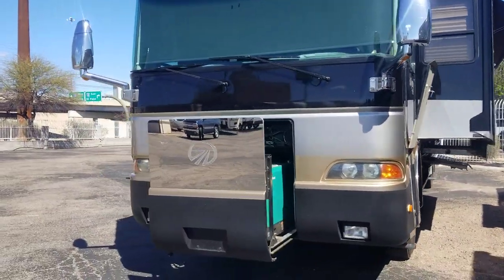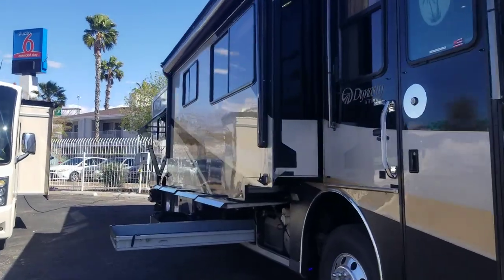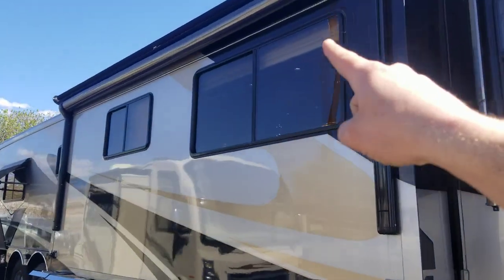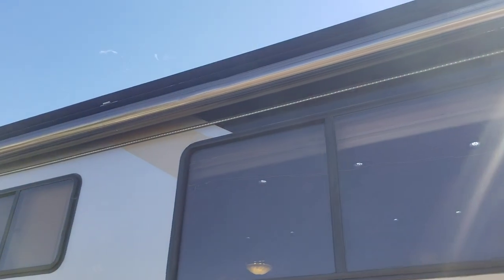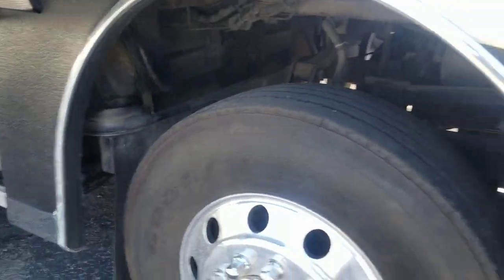The only exterior issues I've really noticed besides the paint checking: there is a little dent on that awning cover — it's hard to see on the video but it is up there. Alright, let's get inside out of the wind.